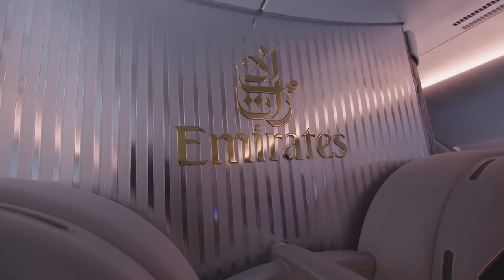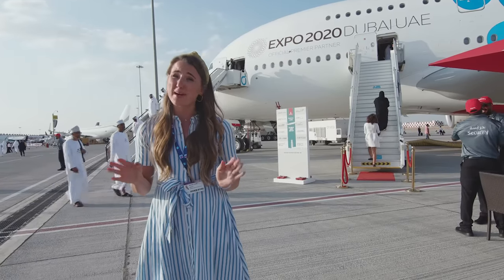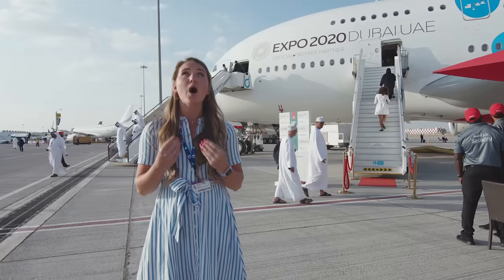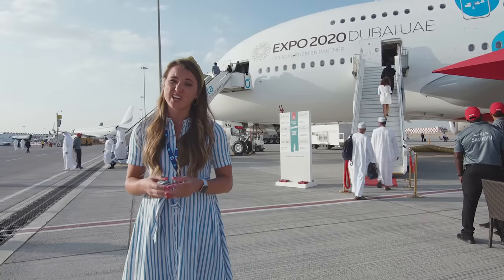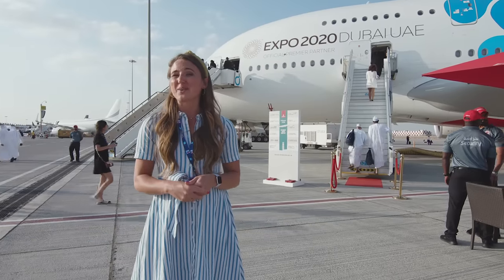The A380 as a plane is incredibly impressive, and I was blown away by the lavish opulence of first class. However, it's also wildly more expensive than travelling economy, and unless you're a billionaire, it's probably best to stick with economy travel.